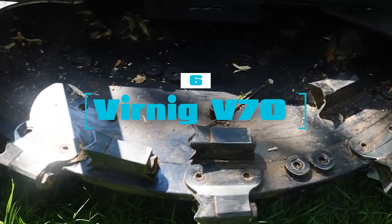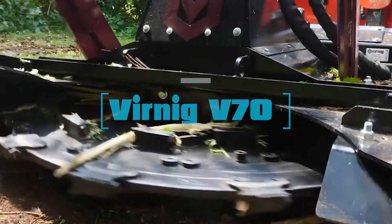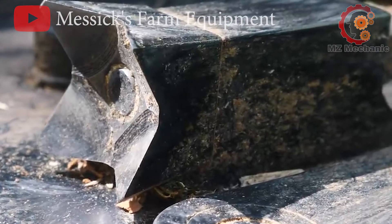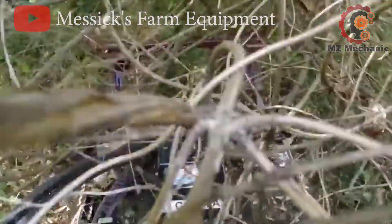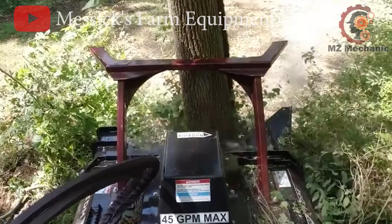Number 6: the Virnig V70 Disc Mulcher — the tree-chopping ninja of the equipment world. This bad boy can absolutely munch through a 68-inch diameter tree like a hot knife through butter. It doesn't stop there — it's got the chops to tackle a 14-inch diameter tree in record time.